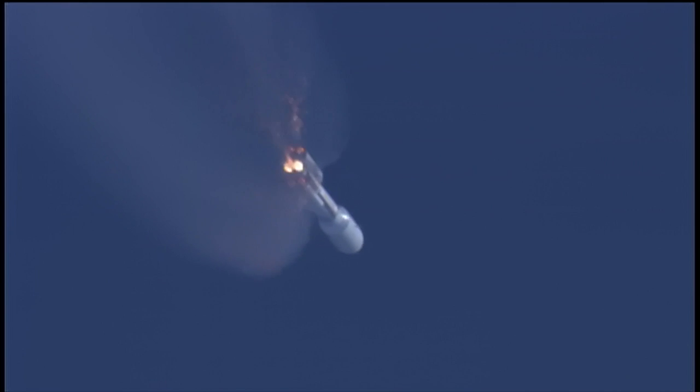10 seconds to SRB jettison. And we have first pair and second pair — both sets of SRBs have successfully jettisoned the vehicle. We have re-enabled guidance. Everything is looking good.